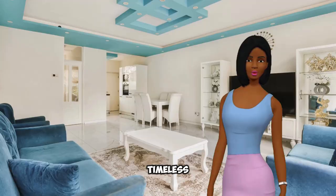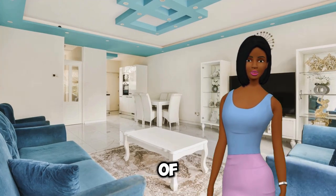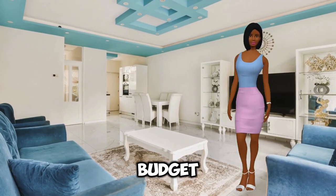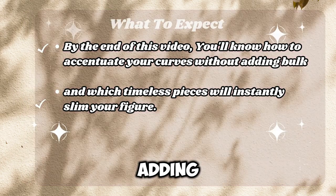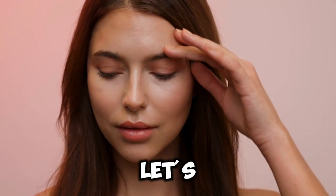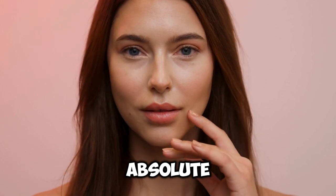From everyday clothes to timeless fashion pieces, these hacks will help you master the art of dressing for a slimmer silhouette, no matter your style or budget. By the end of this video, you'll know how to accentuate your curves without adding bulk and which timeless pieces will instantly slim your figure. Let's get started and unlock the secrets to looking your absolute best.